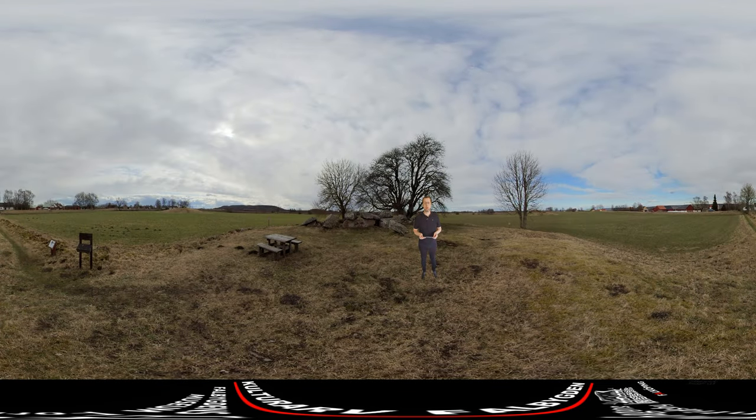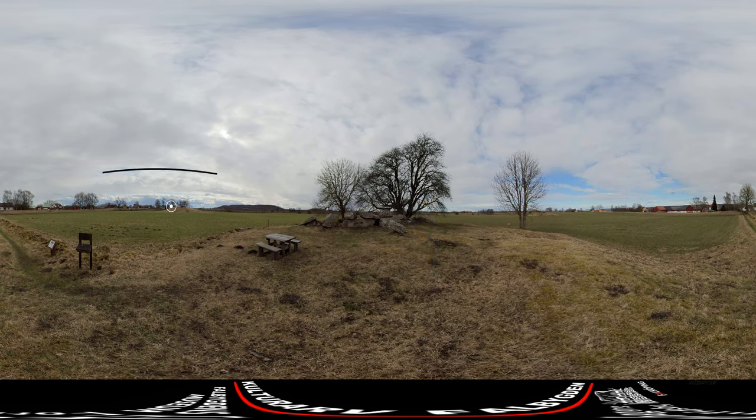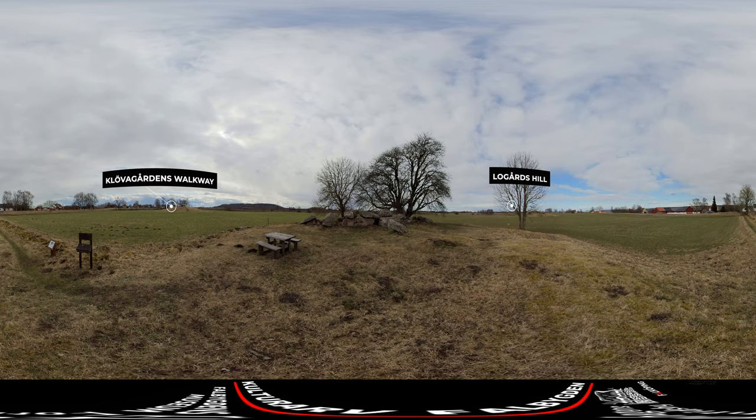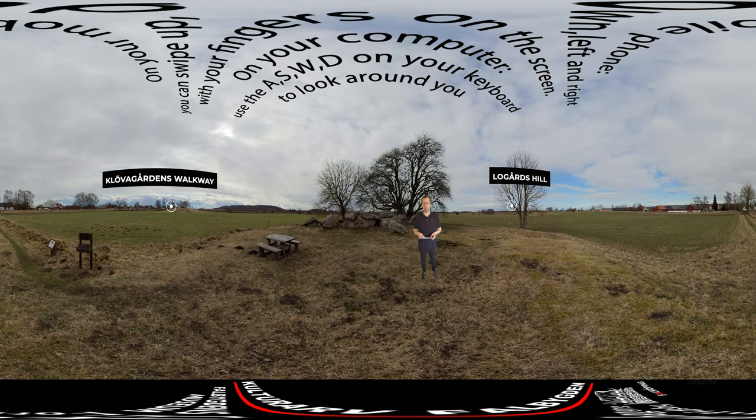Hello and welcome to this immersive 360 video made by Kulturarv Falbygden. Today we are here in Kaleby, just outside of Falköping. Because this is a 360 video, you can look around you. If you look to your left you will see Klövagårdens walkway, and if you look to the right you have Logårds Hill. If you look up you will see a sign that tells you how to look around in 360.